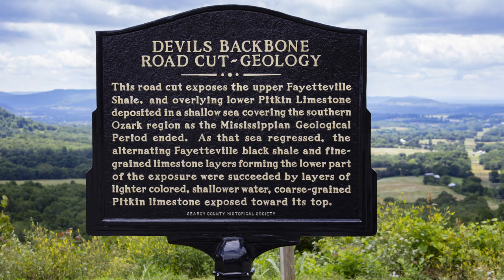The sign posted talks about the geology of the road cut, which is across the road from the overlook. It reads: 'This road cut exposes the upper Fayetteville shale and the overlying lower Pitkin limestone, deposited in a shallow sea covering the southern Ozark region as the Mississippian geological period ended. As that sea regressed, the alternating Fayetteville black shale and fine grain limestone layers forming the lower part of the exposure were succeeded by layers of lighter colored, shallower water, coarse grain Pitkin limestone, which is exposed near the top.'